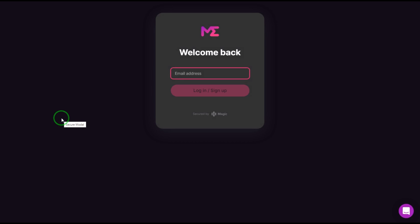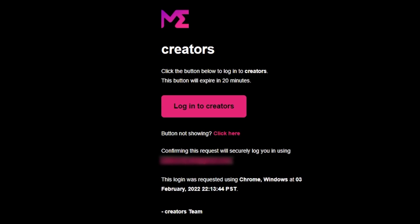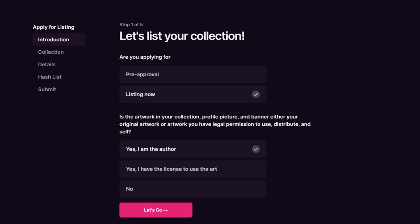This will open a new window where you have to put in your email address. Just click Log In and Sign Up when you've entered your information. You should get an email to that address — if you can't find it, try checking your spam folder. Click on Log In to Creators, and once you do that, you'll be signed in. Now click on Create New Collection — these steps should only take a few minutes. It'll ask you if you're pre-approved or listing now. Pre-approval means your NFT has not been minted and bought by your community. If your NFT collection is already launched, then you should click Listing Now. The next question goes over the commercial rights and copyrights of the art that you're looking to sell — you can't just steal other people's art and list them; they have to be legally owned by you. Assuming that you have the license to use the art, you can proceed by clicking 'Yes, I have the license to use the art,' then click Let's Go.